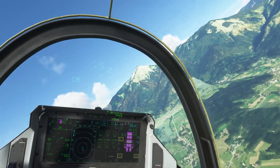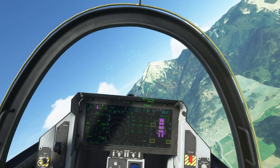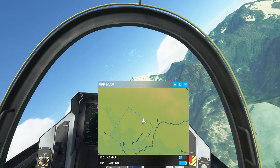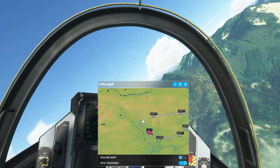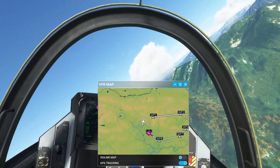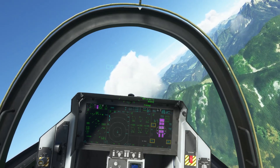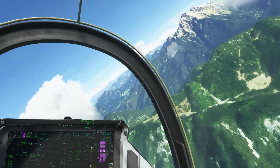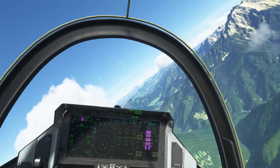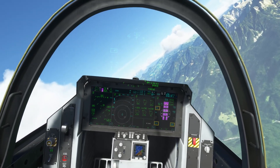I'm quite a bit north of track. I'll pull up the default map as we clear these mountains. I'll keep turning and should roll out pretty well on track to the east. It all happens pretty quick here — I want to adjust the brightness of the HUD.